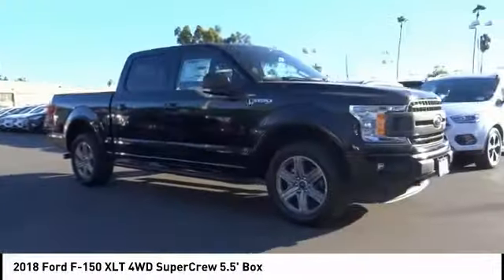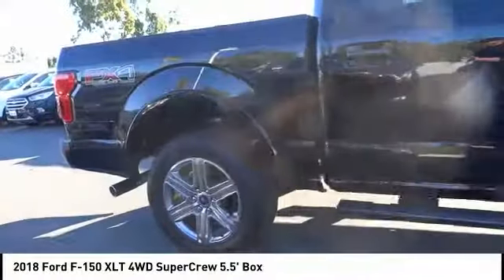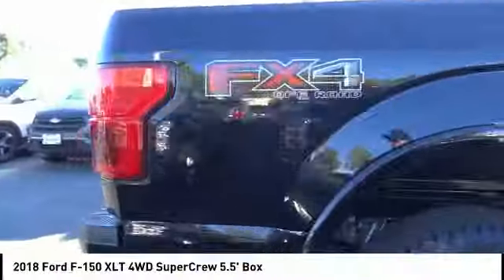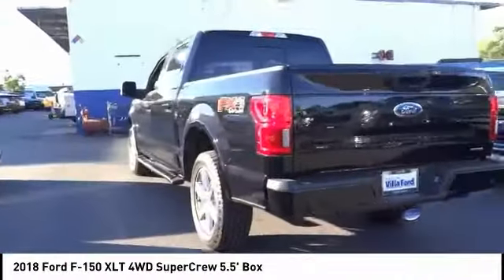Make a great choice today with the 2018 F-150. A Ford F-150 knows how to handle any situation. It's built to follow orders, no whining, and is priced below $50,000.